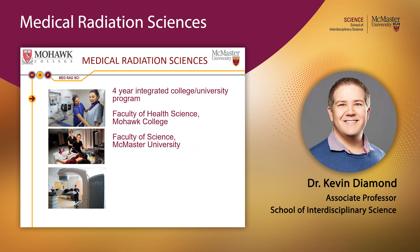The Medical Radiation Sciences program is a four-year integrated program run jointly between the Faculty of Health Sciences at Mohawk College and the Faculty of Science at McMaster University. It's a unique program where skills training is done by professionals at Mohawk College, and theoretical foundations are established by university professors at McMaster. Students who successfully complete four years receive both an advanced diploma from Mohawk College and a bachelor's degree from the Faculty of Science.